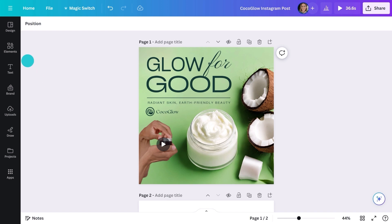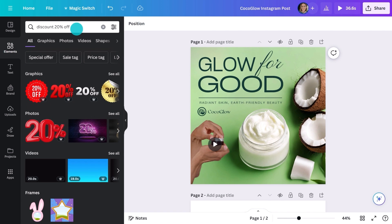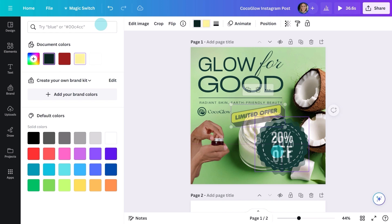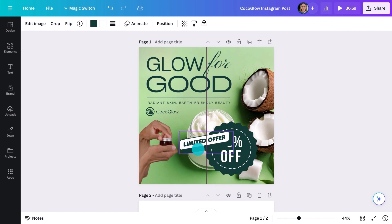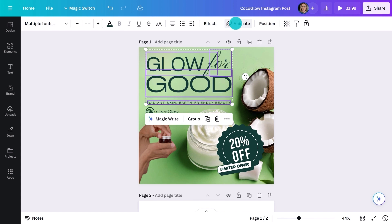Let me just add a few extra elements in. When you're upgraded to Pro, you have unlimited access to the Canva library. A few animations.